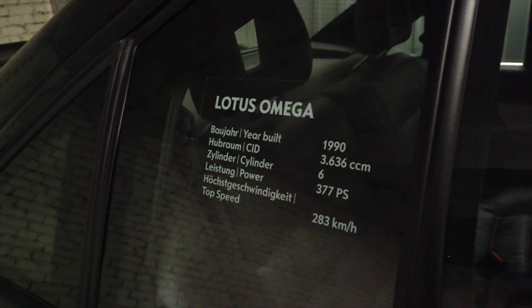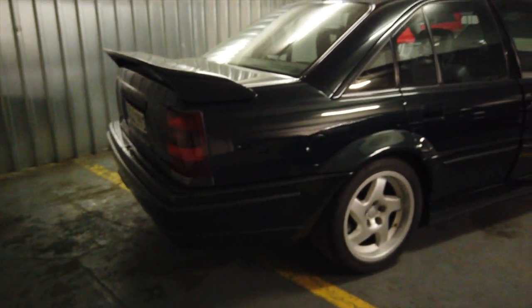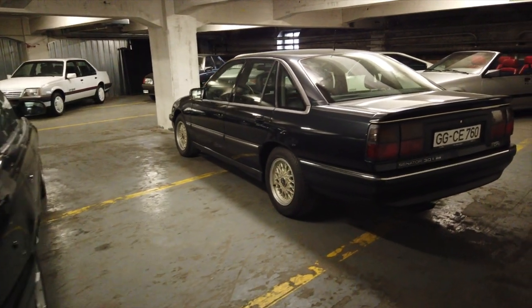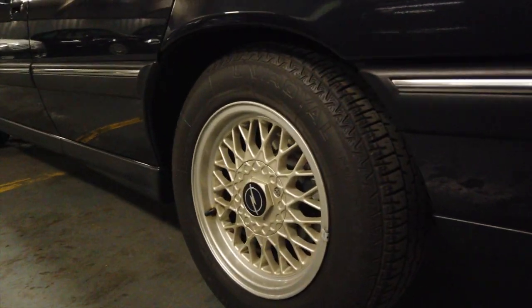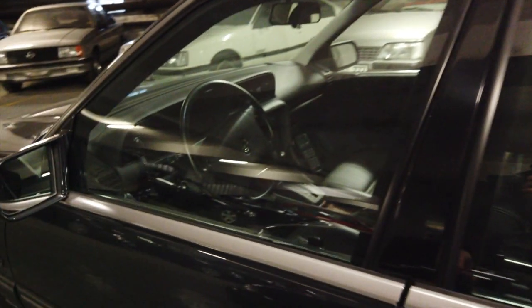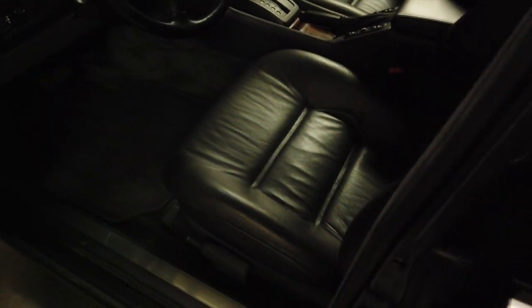They're all literally perfect and absolutely stock standard, as they would have rolled off the production line. There's a V8 Opel Omega, which must be just phenomenal to drive, and the 3-litre Senator as well — imagine how comfortable that must be with those tiny little wheels on it. The Omega V8 from 2000 has 310 horsepower, and as you can see all of these are absolutely perfect.